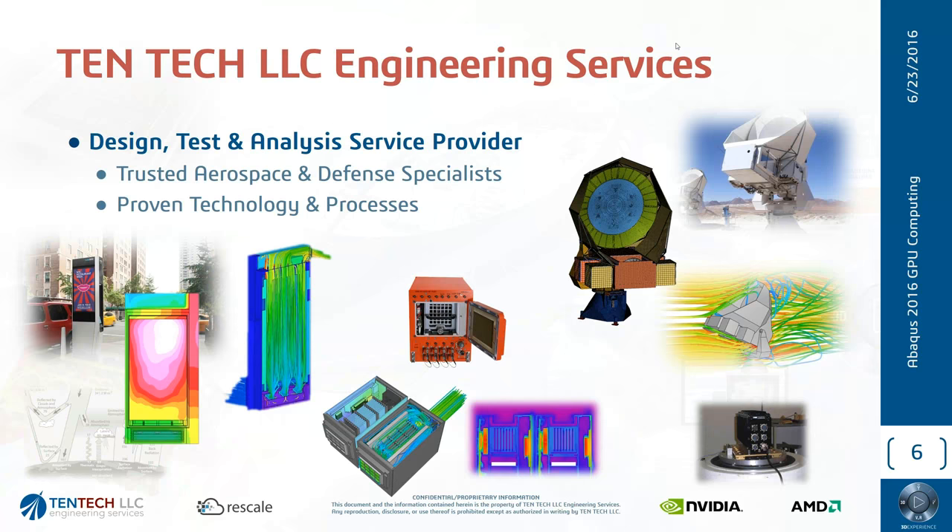Some of the products and projects we've worked on over the years: we provide design, test, and analysis services to our customers. In the top right corner is a telescope installed in Chile that will be completely deployed this year. The manufacturer asked us to put together a finite element model of the whole system to look at vibrations, shock, thermal expansion, seismic loads, and wind loads — so we did a lot of multi-physics applications there.